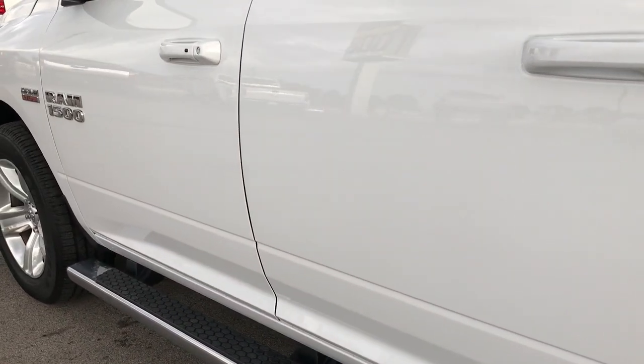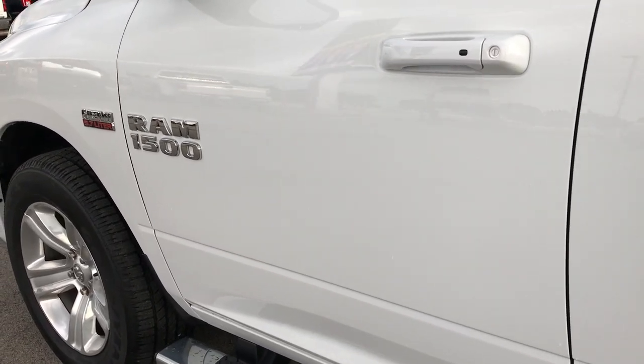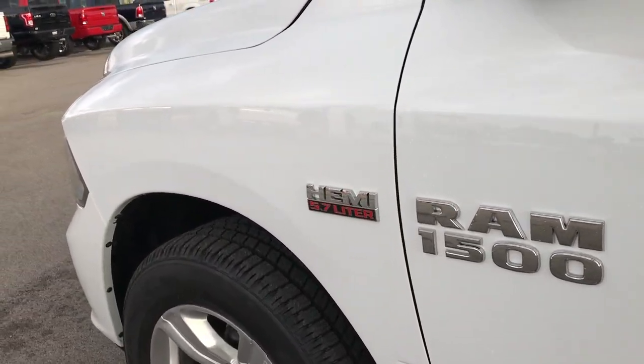We want to make sure you get the most accurate representation of the vehicle as possible so that when you get here there are absolutely no surprises.